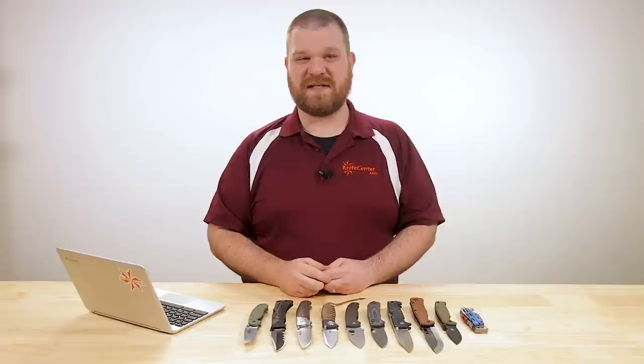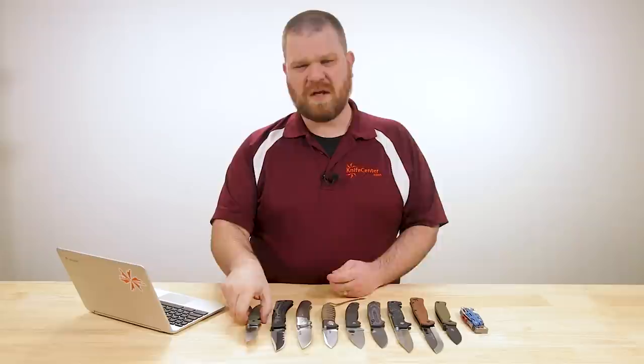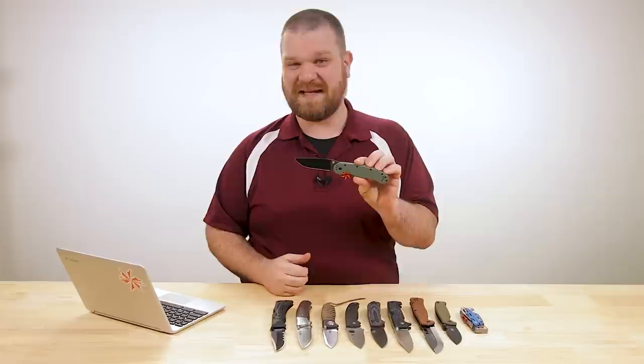Now we did a video not too long ago on survival knives, but that was concentrating on fixed blades. For a survival knife I would always recommend a fixed blade over a folder. But a bunch of you were still asking for suggestions for some good survival folders, and sometimes you're not going to be able to carry a fixed blade — a folder certainly is more convenient.